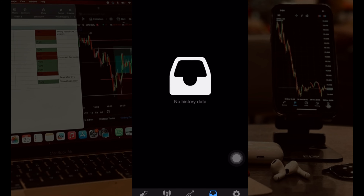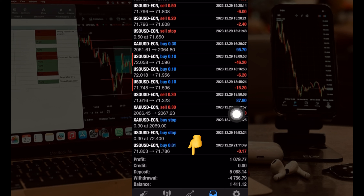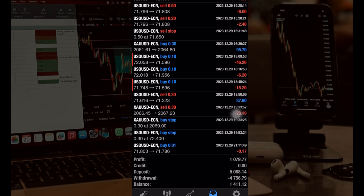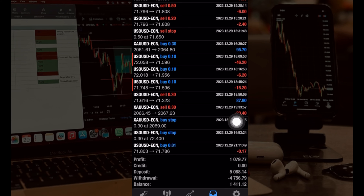This is my MT4 — account 9012831 is my VT Markets account. I'll pull the history from September until today. At the bottom you can see: profit is $1,079, deposit is $5,000, withdrawal is $4,456, and the balance includes $1,400 which I recently added. That is the profit I made. This video has helped you understand how to register the account.